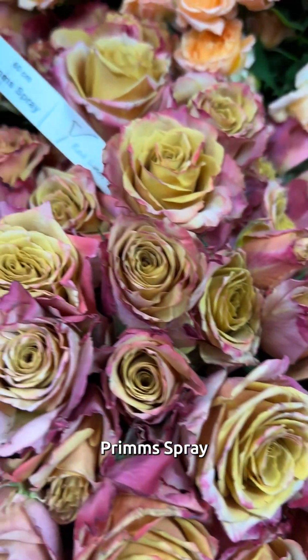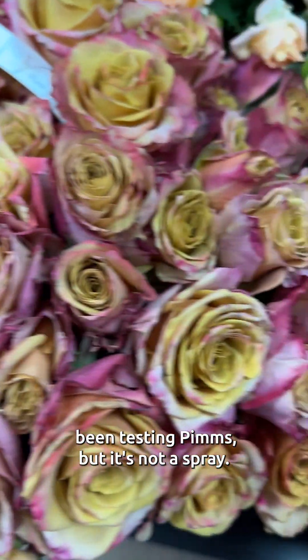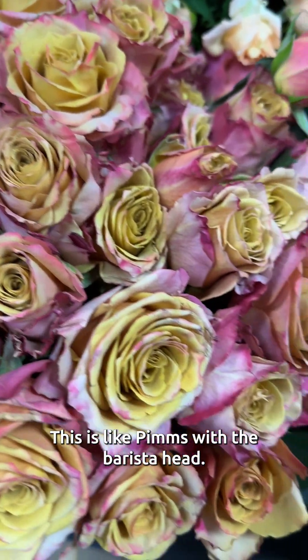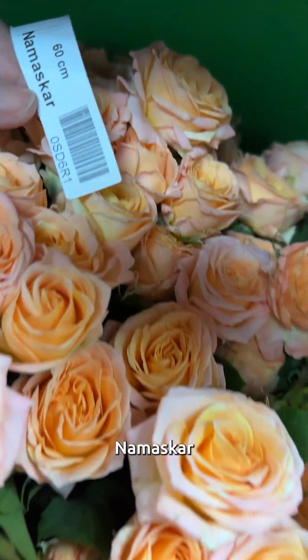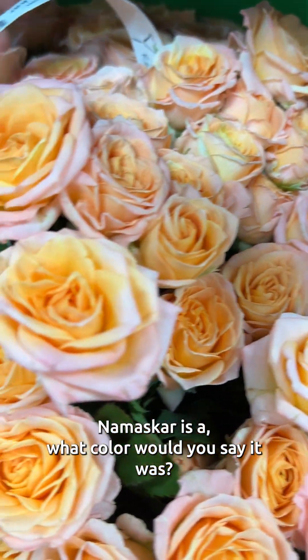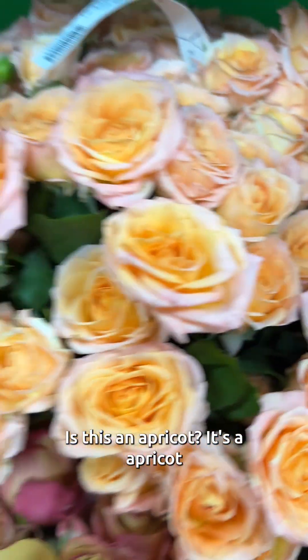Misty Bubbles. Prim spray. Juanita's been testing Pim's, but she's testing the standard one — this is Pim's spray, it's like a spill roll with a barista head. This has got a lot of stuff going on. Namaskar. What color would you say that was? Is this an apple pie? It's an apple pie.